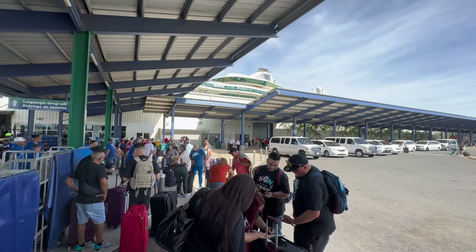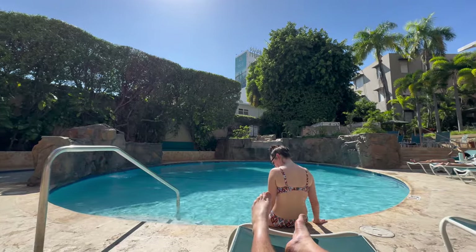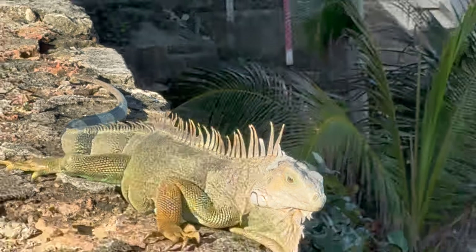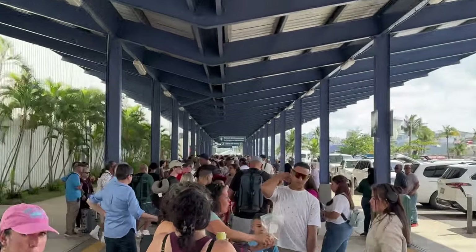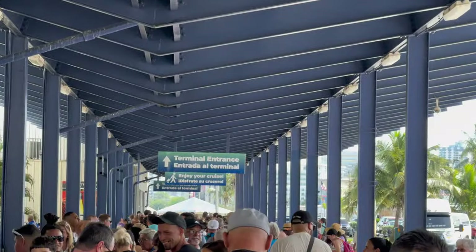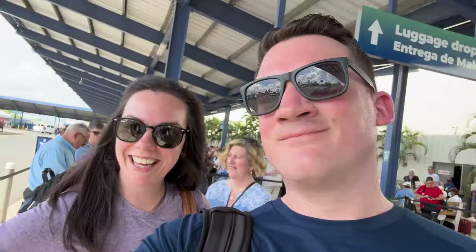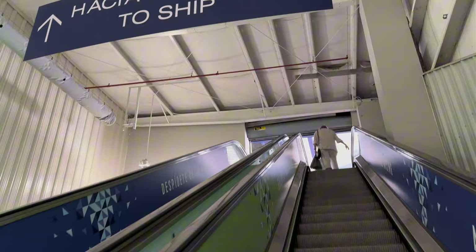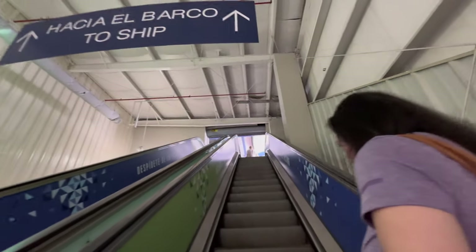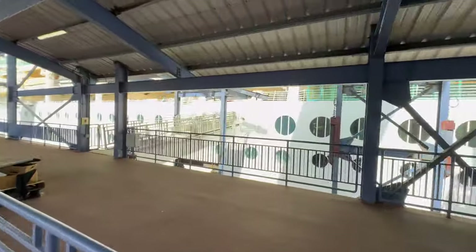Our journey begins in San Juan, Puerto Rico, where we've just spent the last few days relaxing by the pool, exploring the old town and the forts. Royal Caribbean uses the old Panamerica Pier for their departures, so after checking out of our hotel we made our way down, dropped off our bags, and joined a massive queue. Thankfully it didn't take us too long to realise that there was a separate, much shorter queue for suite guests, which was a massive relief as it was absolutely boiling outside.